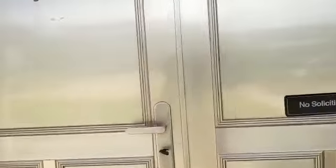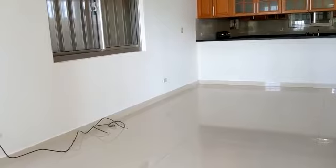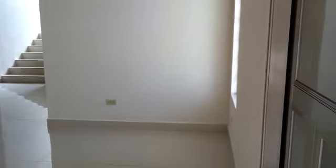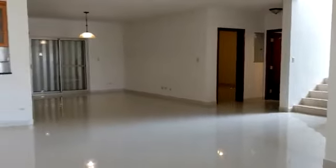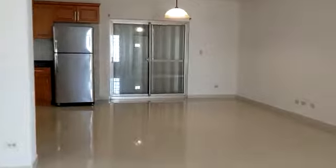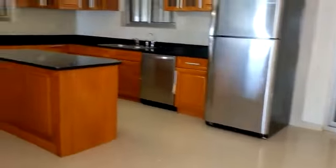Starting from the front part of the house, you enter the living area. This is the dining area and large kitchen.